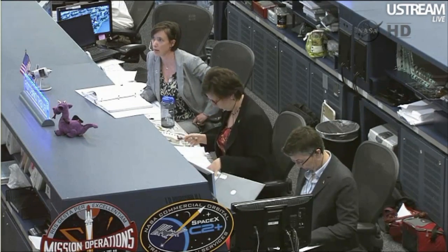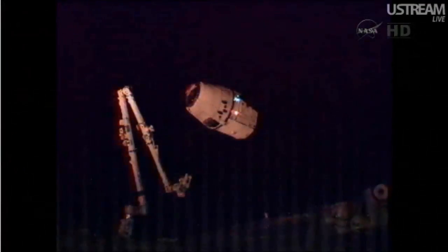Station Houston, you have a go for capture. Go for capture.